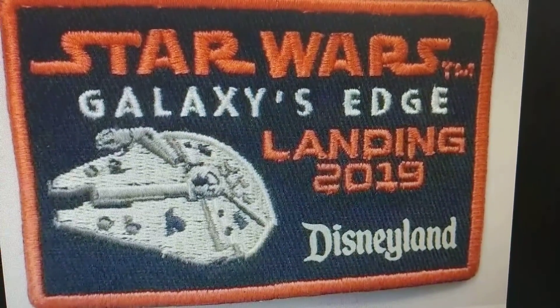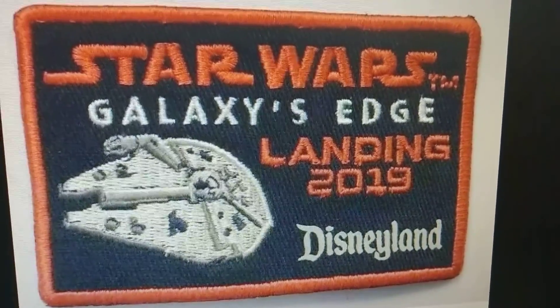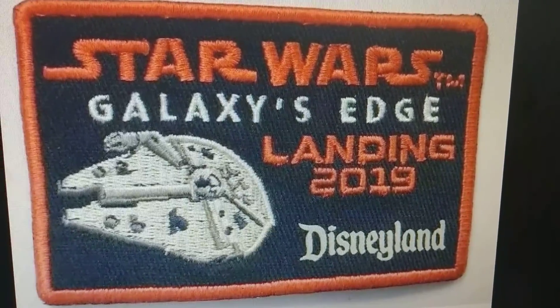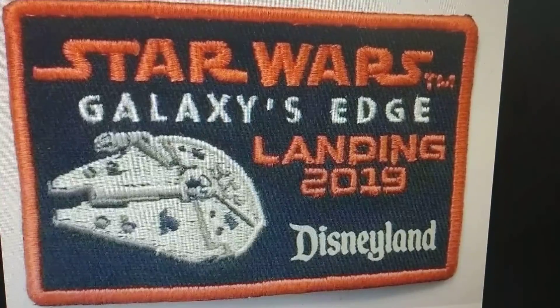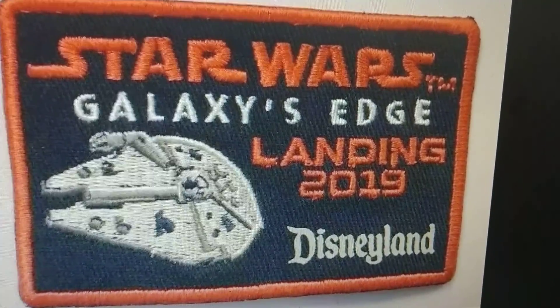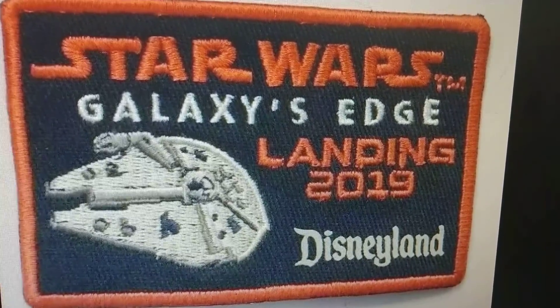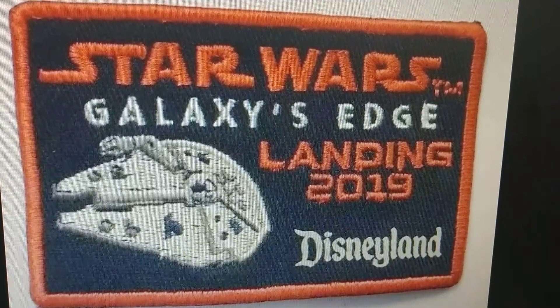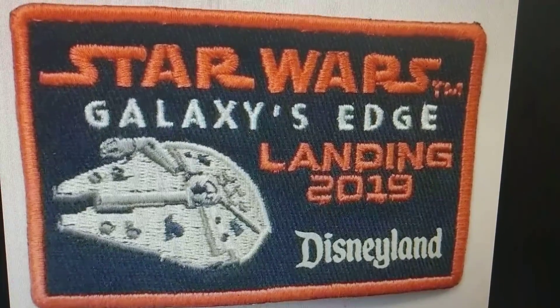Another really cool item is the Star Wars Galaxy's Edge patch, which you can sew onto any type of clothing — shorts, pants, jacket. A really cool patch from Star Wars, and also a really nice Disneyland item. Let me know what you guys think of the patch down below in the comments. Let's take a look at some more Disney merch.